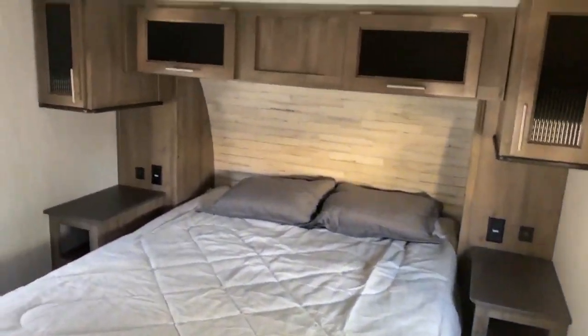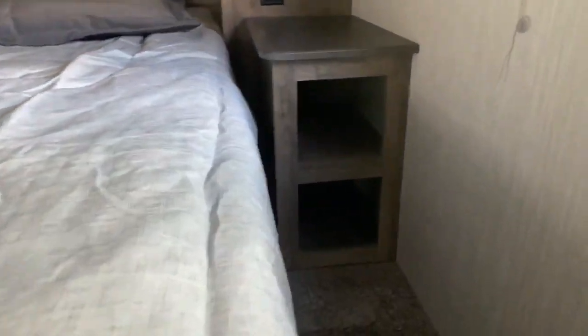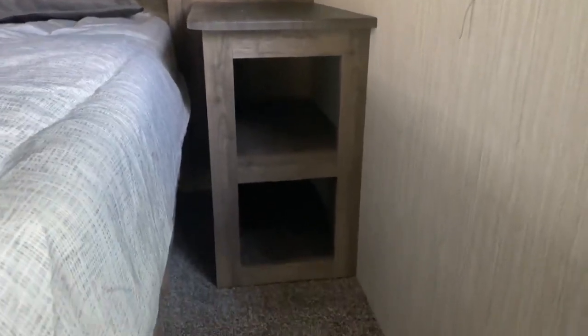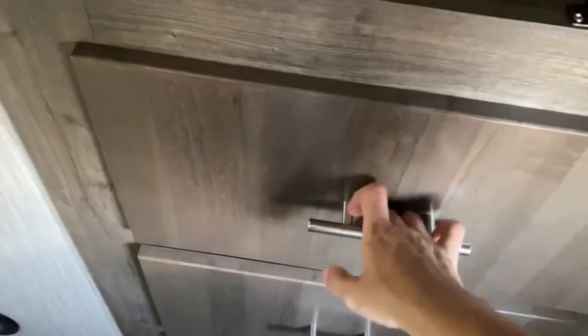In the bedroom you've got your bed and tons of overhead storage. Each side of the bed has a nice little nightstand with a couple of cubby holes, USB ports, and an outlet on each side. Over here you've got your closet space, and then a little bit of dresser space with some pretty deep drawers.